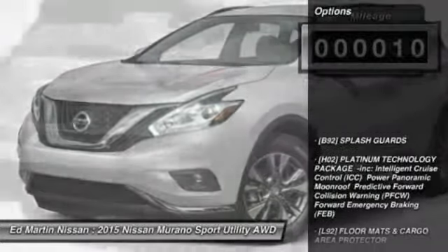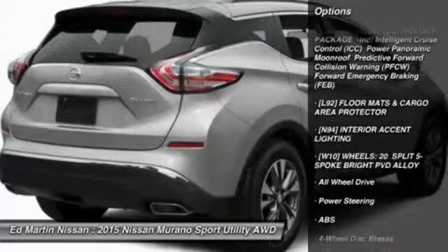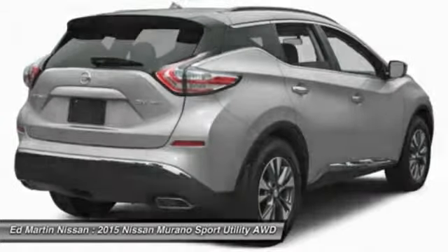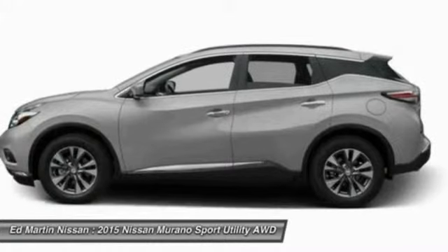Here are some of this vehicle's great options: anti-lock braking system, power liftgate, steering wheel audio controls, power passenger seat, all-wheel drive, Bluetooth, adjustable steering wheel, power steering, four-wheel disc brakes, and aluminum wheels.